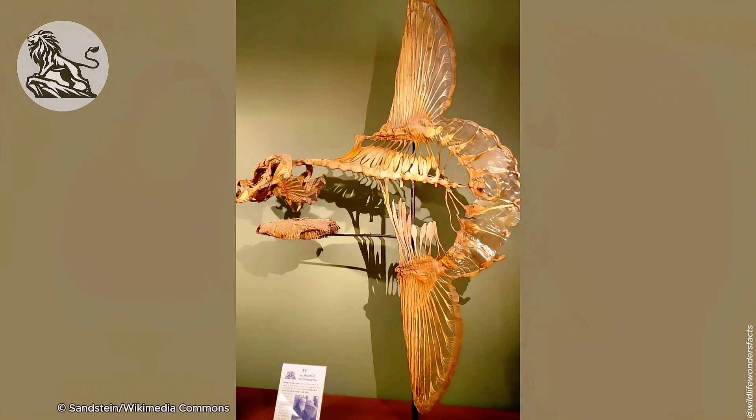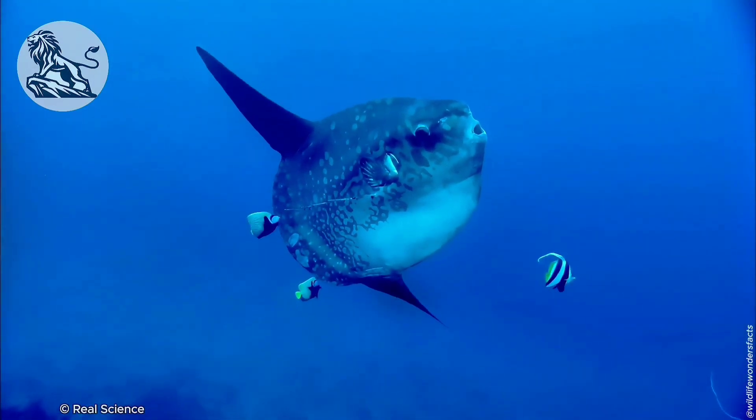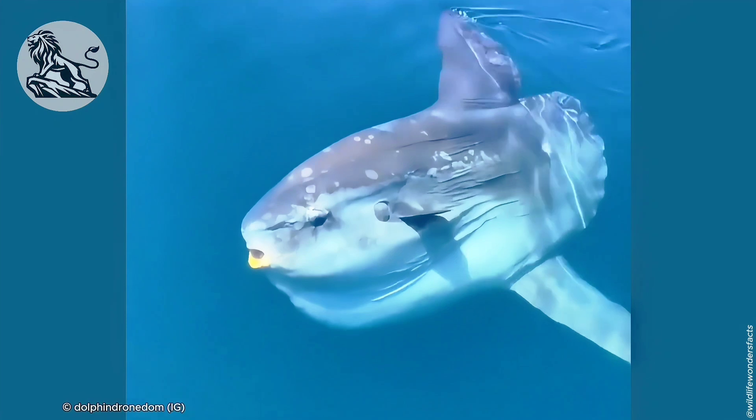Check out their skeleton — it's not your typical fish structure. They can stretch up to three meters long and weigh over a ton. How does something so enormous even exist?